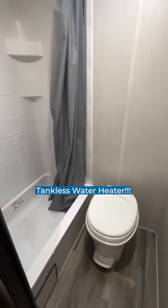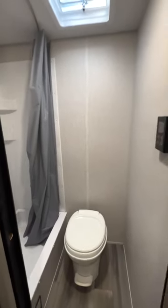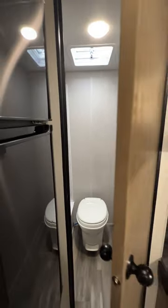That's where you're going to find not only your plastic bowl with the foot flush and shower, but how about a tankless water heater? In an RV at this price point? Come on.